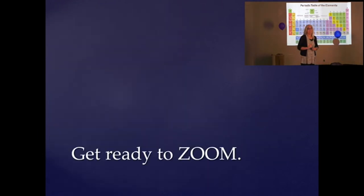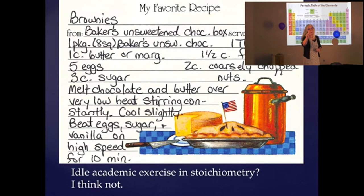Get ready to Zoom in class, folks. Zoom is amazing — and more on that in a minute.